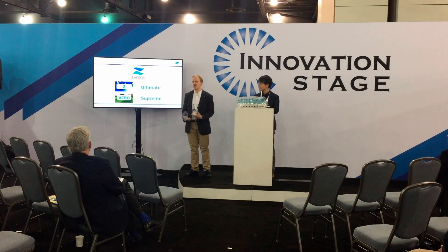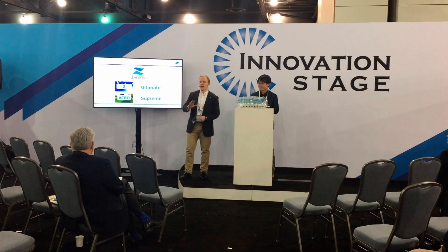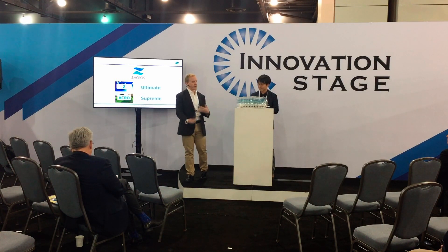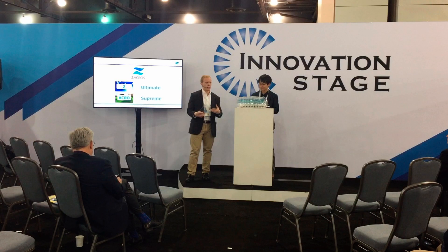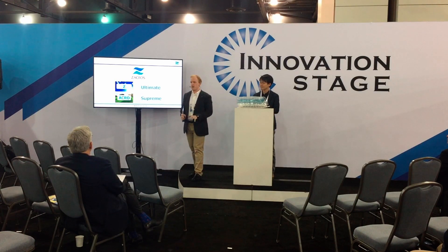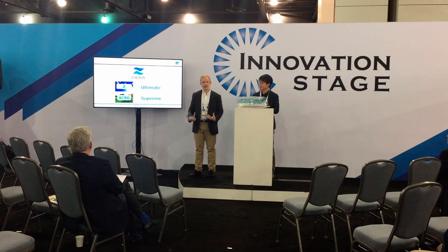Zacros — our name actually comes from Greek. It originated because we're one of the first companies in Japan to bring in a laminating machine and actually begin to laminate films together, to create multilayered films and bring about various barrier properties, and to bring that culture of plastic laminate into Japan. So we're the first — the ultimate — standing on the front line. That's the Z. And then Acro — standing at the top before anyone else, taking those challenges. That Zacros is the DNA that makes us who we are.